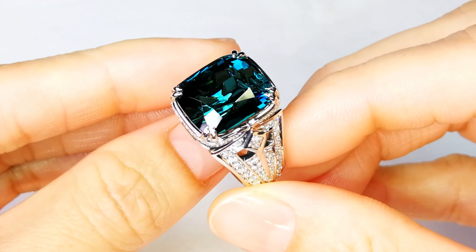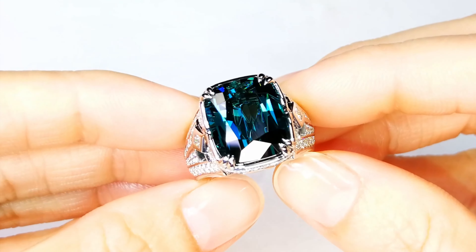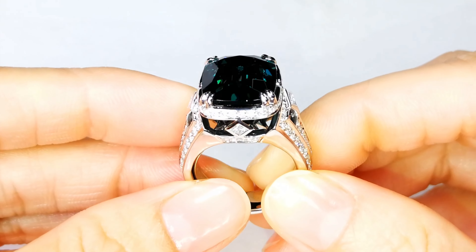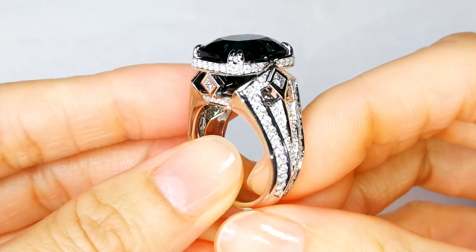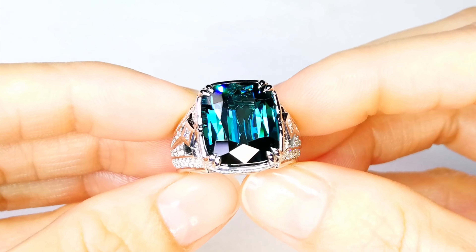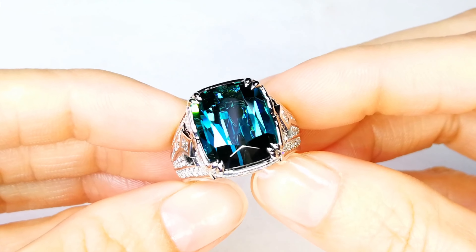Only one in 10,000 tourmalines coming out of this particular deposit is actually blue, the majority of them being that green — fantastic green colors — but blue is rare. It is actually one of the most uncommon colors to come in tourmaline, even more rare than red. Blue Indicolite is the rarest form of tourmaline pretty much out there.